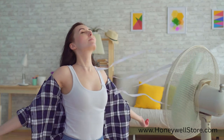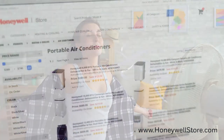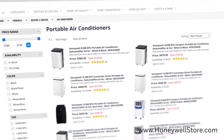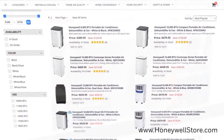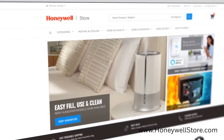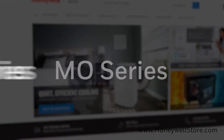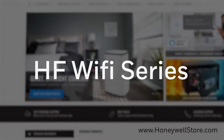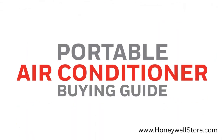Staying cool in the summer can be costly, and often you're keeping rooms you're not even using cool. Portable air conditioners can provide you with targeted spot cooling in rooms you actually use, making sure you're still cool and not wasting energy. At Honeywellstore.com we offer a variety of portable air conditioning models such as the Contempo series, the Compact series, the MN series, HF series, and the HF Wi-Fi series, each with their own features and benefits. In this video we'll be going over each series to help you pick which one is right for your home.